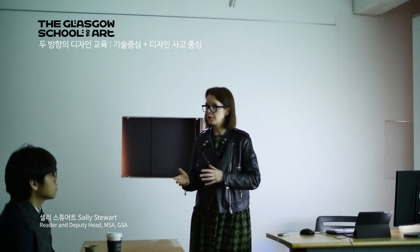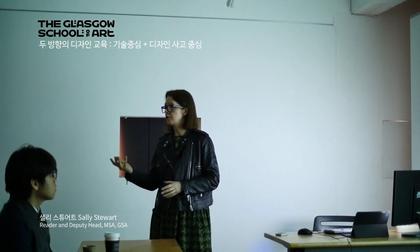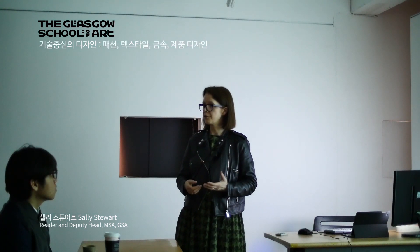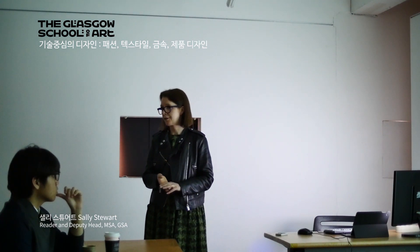We have a range of programmes in the School of Design which are craft-led, and we also have a range which are more design thinking-led. The craft-led programmes are ones where the output would be an object, something tangible that you have designed and probably made as well — so fashion, textiles, silversmithing, and product design fit into that area.